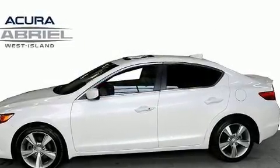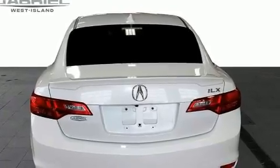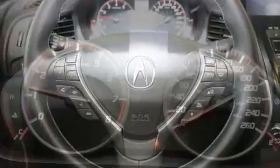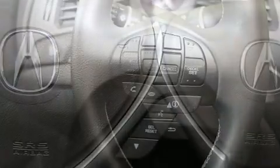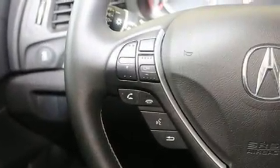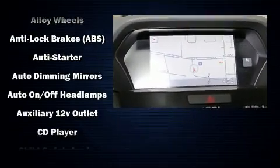Acura prioritized practicality, efficiency, and style by including a built-in garage door transmitter, heated seats, and leather upholstery. With high-intensity discharge headlights illuminating your path, you'll always appreciate maximum visibility. For drivers who enjoy the natural environment, a power moonroof allows an infusion of fresh air. Premium sound drives 10 speakers, providing you and your passengers a sensational audio experience.